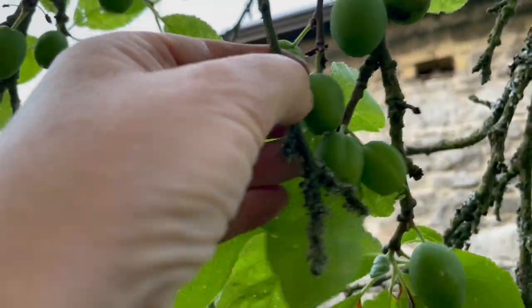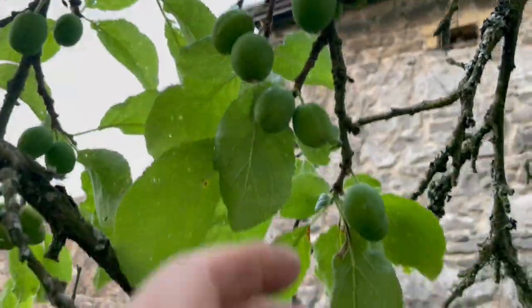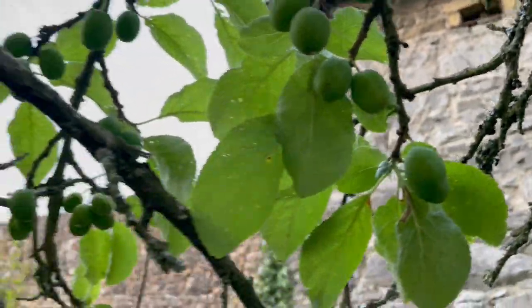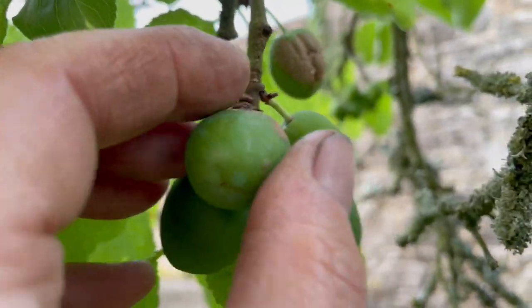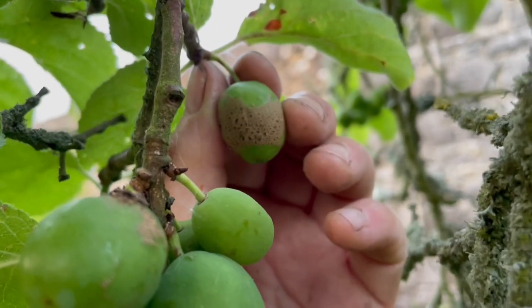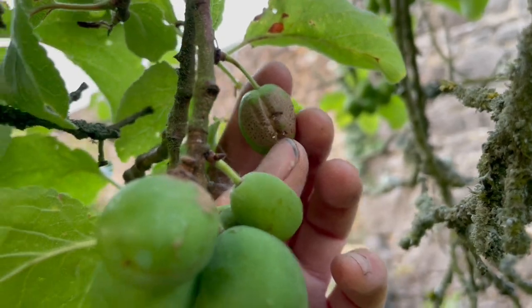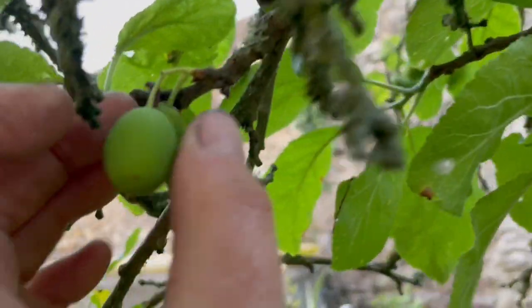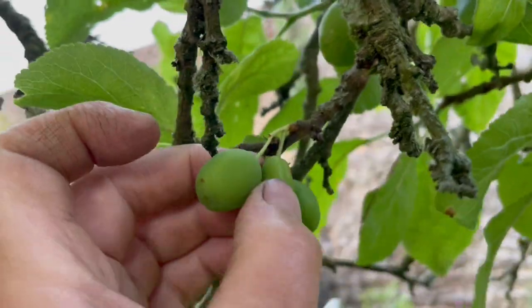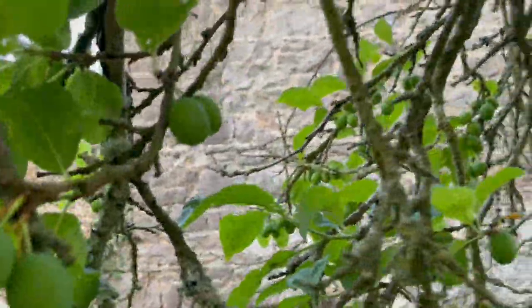Those are all good, those are all fine. They just have that dead branch to contend with — took the dead branch out. Now here you can see some scab stuff. The plum will hang on to that plum and it might get ripe, but you can see it's already got a split and it's leaking fluid. So that one's not going to last, but it's not ready to go yet. This is the June drop that occurs with most fruit trees.